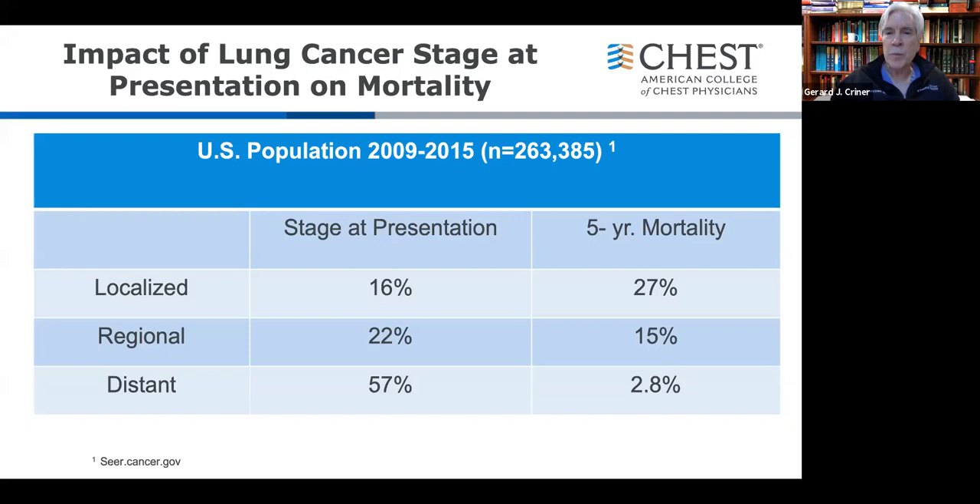Lung cancer is so deadly because we traditionally diagnose it at a later stage. From 2009 to 2015, the U.S. population presented at a later stage 57% of the time — distant stage. The five-year survival is less than 3% when patients present at advanced stages.